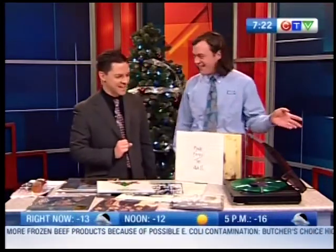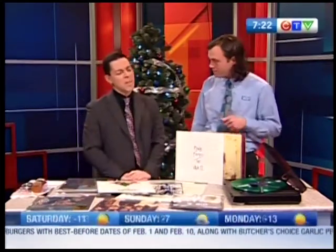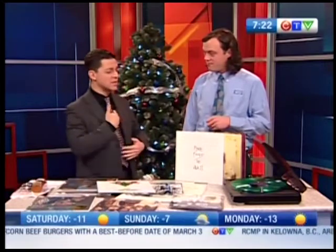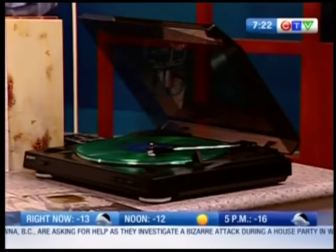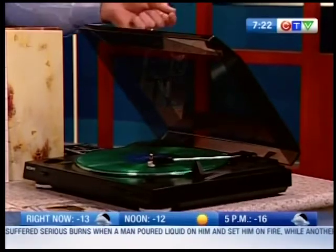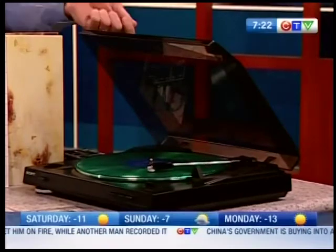This is a record player. It's a current item — we sell quite a few of them. There's a lot of people with records in their basement, but it's a lot more than that now. It looks exactly like the one my parents had — I used to listen to my Mr. Dress-Up records back in the 80s. The technology has stayed about the same, but this one also has a USB port on the back, so you can plug it into your computer and take your records and put them into your iPod or MP3 player.